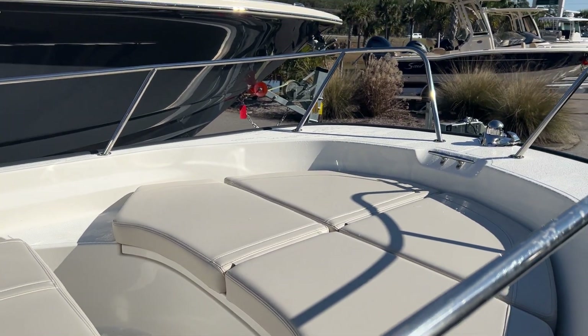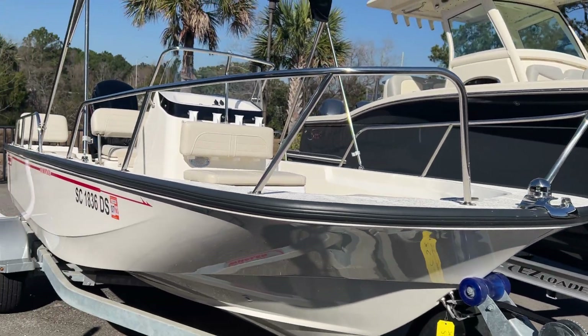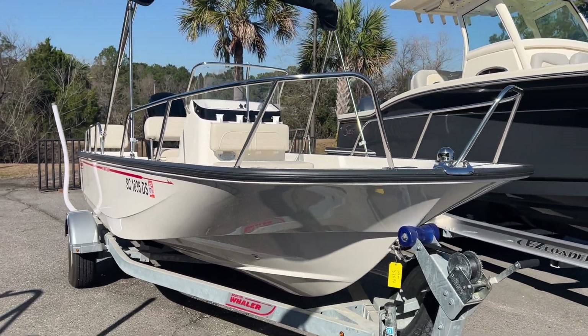Bow cushion set. Split bow rails on the front and high rails in the back. This boat does come with a full boat cover.